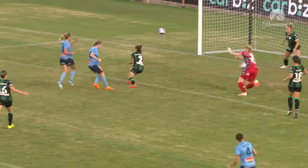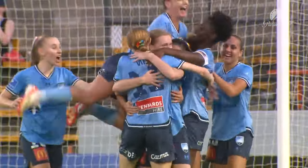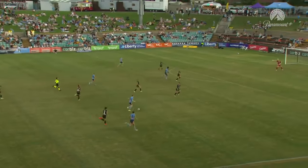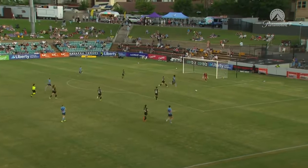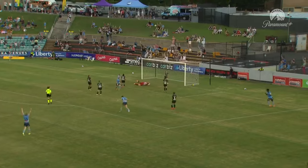She was lucky there that Mackenzie Hawksby didn't steal it from her. But you can see Abby Lemon lines it up and just slots it into that bottom corner — great finish there. What a fantastic ball in from Courtney Vine to Princess Abini, and then Amy Lemon just there in the right place at the right time, slotting it into that bottom corner.